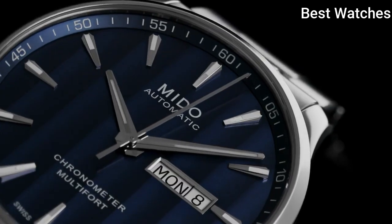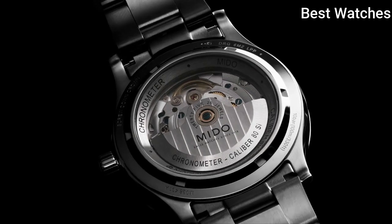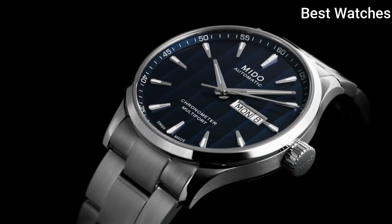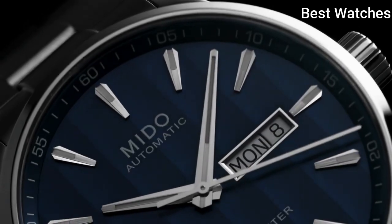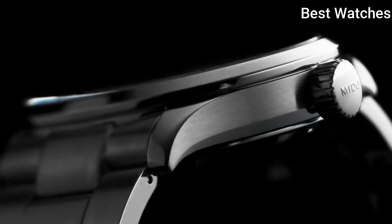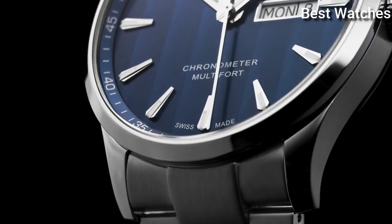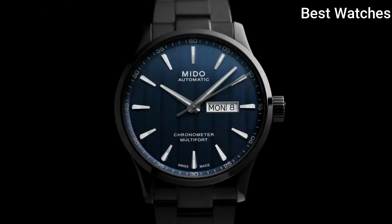Case size – 42mm, case thickness – 11.99mm, bandwidth – 22mm, fold-over clasp with a push-button release, water-resistant at 100m. Functions – Date, Day, Hour, Minute, Second. Swiss Made.